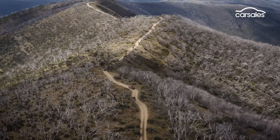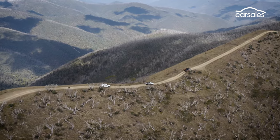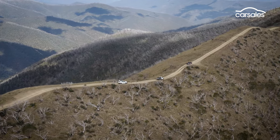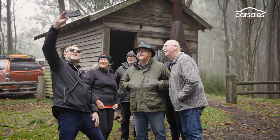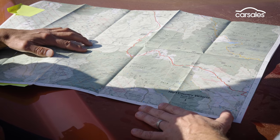Our Isuzu adventure trip kicks off in Bright, heading out along the Great Alpine Road to tackle some scenic and often heart-stopping trails around Mount Hotham, including stop-offs at local attractions before weaving our way across the mountains to Mansfield.